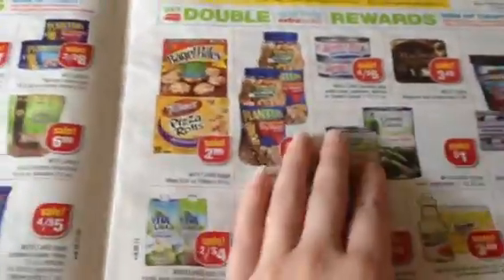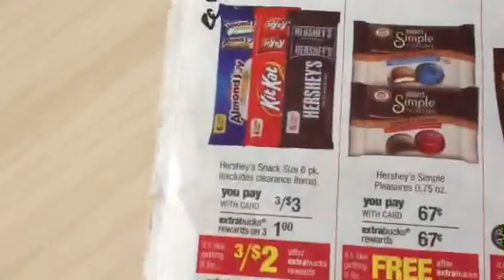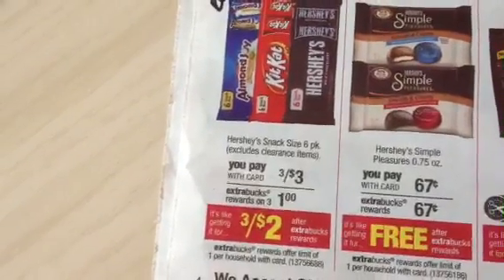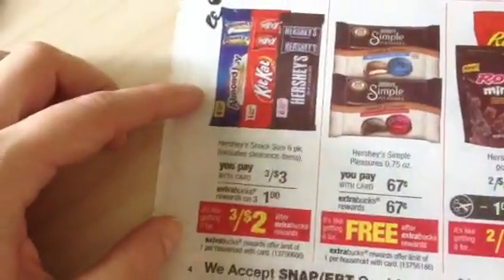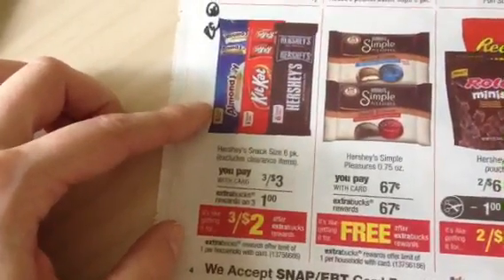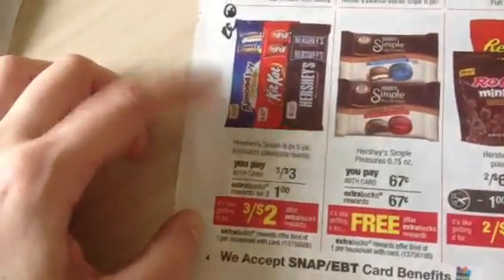So let's get into the rain check. A few that I didn't get, I will show you to get — such as this Hershey's promotion, the six-pack, three for three, get a dollar back, makes them three for two. Buy them in fours and you can use your dollar-off-two coupon, makes them a quarter apiece. These go on extra buck deals all the time, so you could theoretically get these for free next time you purchase them on extra buck, as long as the coupon's still valid.